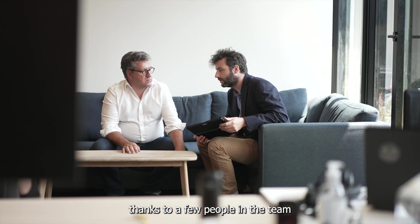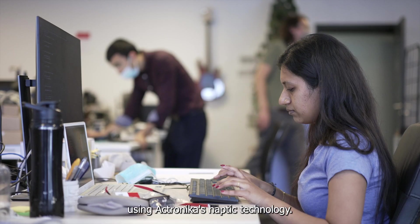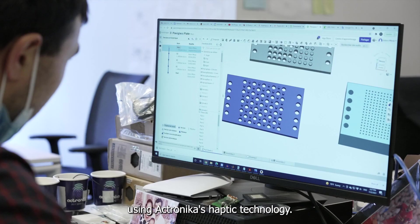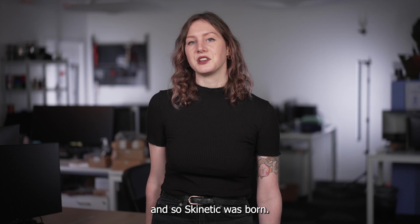This project got its start thanks to a few people on the team who wanted to improve their own gaming experience using Actronica's haptic technology. They experimented with a rough prototype and the results were enough to get the whole team excited and on board. And so Skinetic was born.